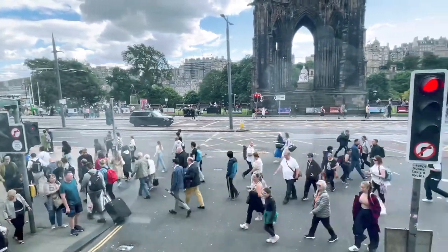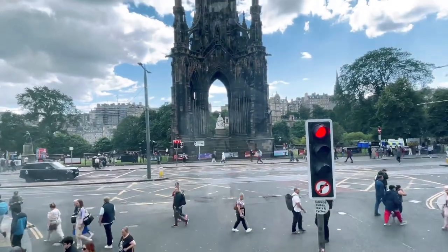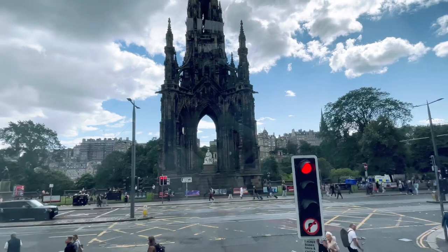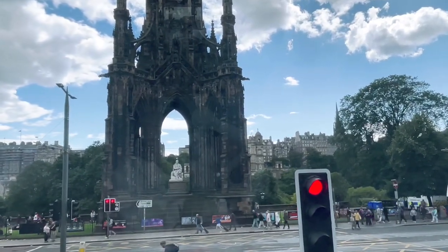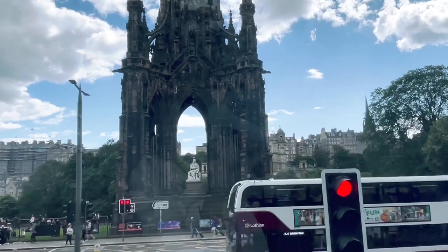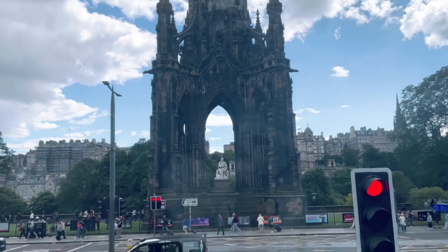We hope in the future to open it to the public. It has been up until the lockdown, the Covid outbreak, it was open to the public. There are 287 steps in the monument. There are four viewing platforms, the top one accessed by all 287 steps.